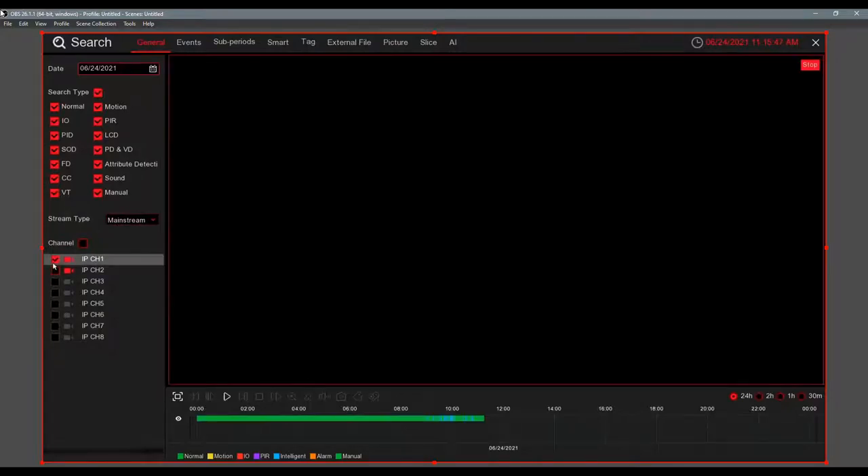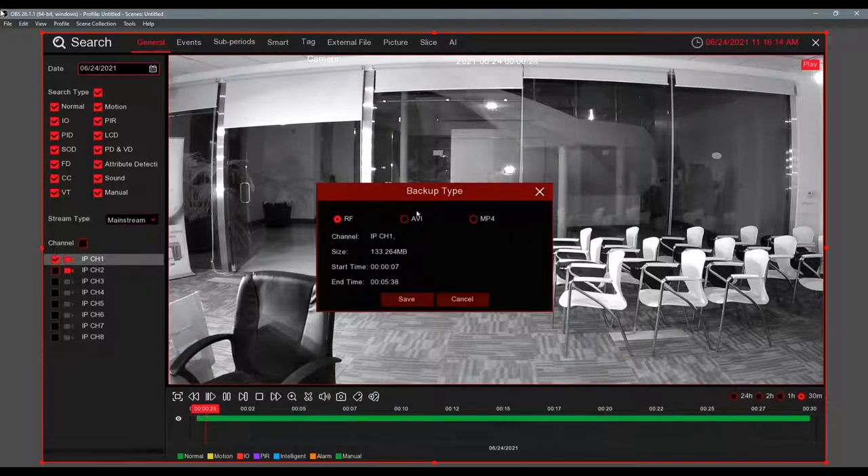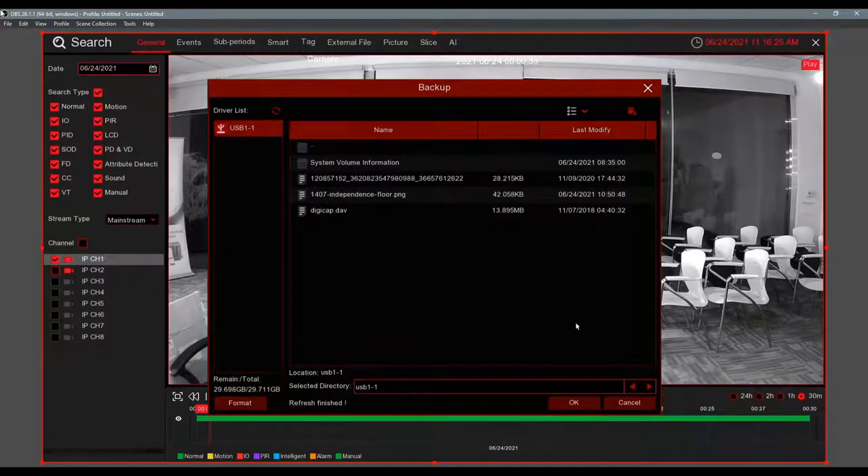In playback you can do a calendar search — select date, camera, filter by activity, select, and play. If you want to back up a clip, it's very simple. You see two arrows for start time and end time — drag them on the timeline to set your clip. The scissors icon turns into a disc icon when you've set your range. Click the disc, select MP4 format, insert a flash drive, and save. That's it.